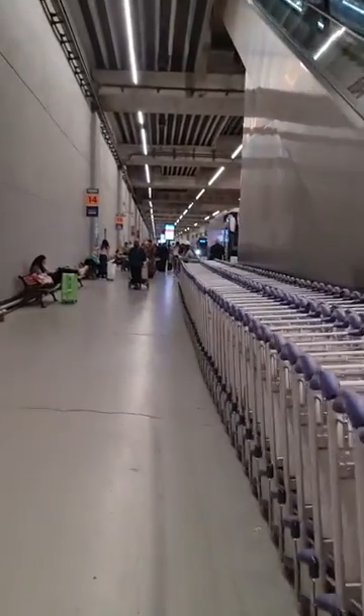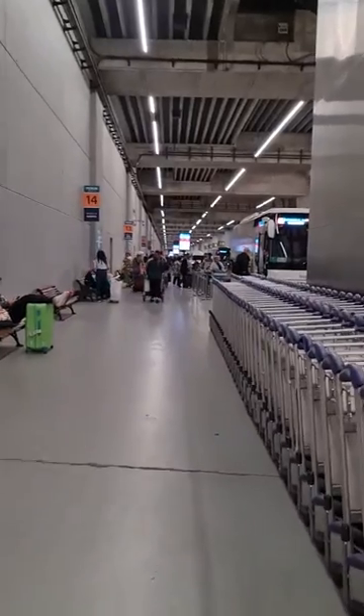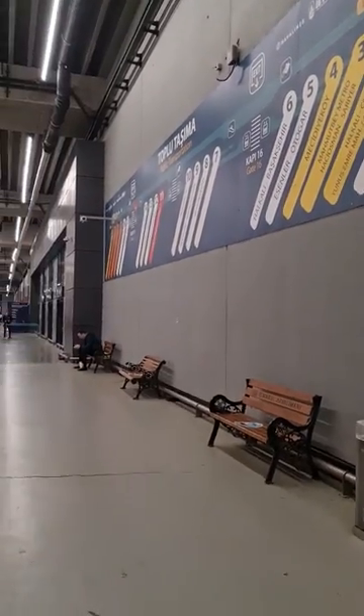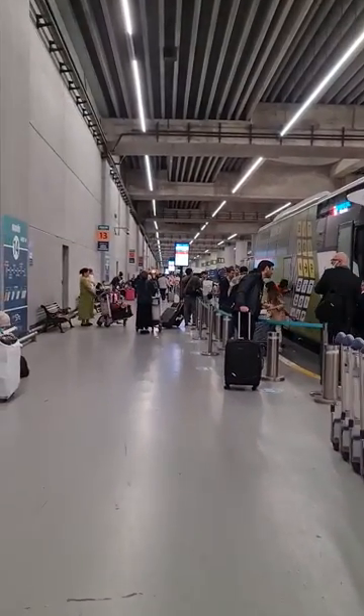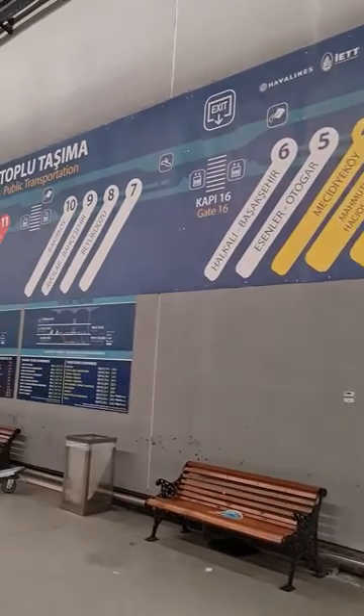Marhaba everyone! Today I will show you the most affordable and easiest way to go from the new Istanbul Airport to different vital areas in Istanbul. This public transport is the easiest, most affordable, and it's called Hawa Bus — and it's very comfortable.